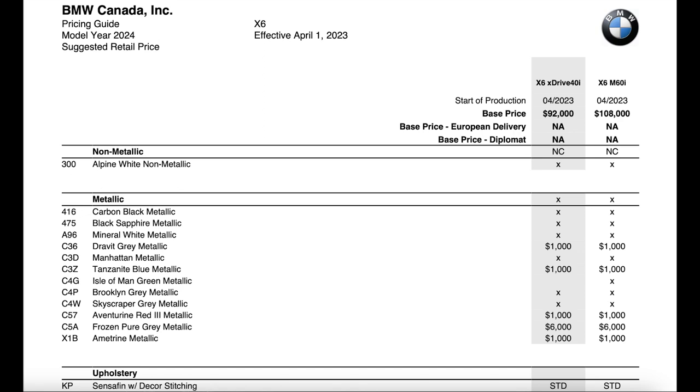As far as paints go, the paint price was actually decreased. Tanzanite Blue, Aventurine Red, Amethrine, and Dravit Gray were all $1,450 last year and are now only $1,000. However, on the top end, frozen individual paints are now $6,000 versus $4,900 previously.